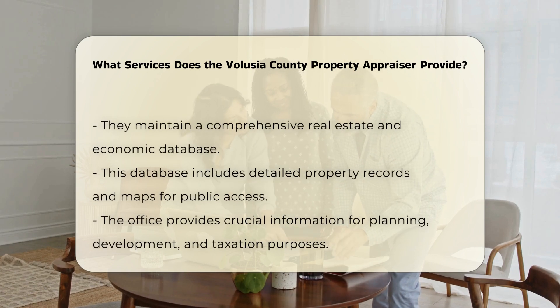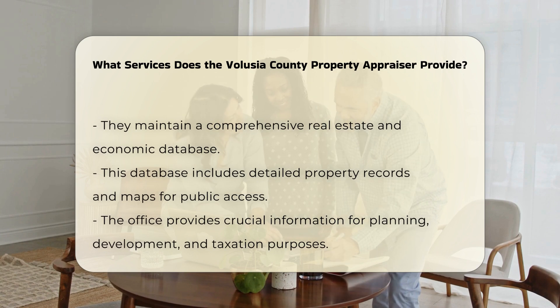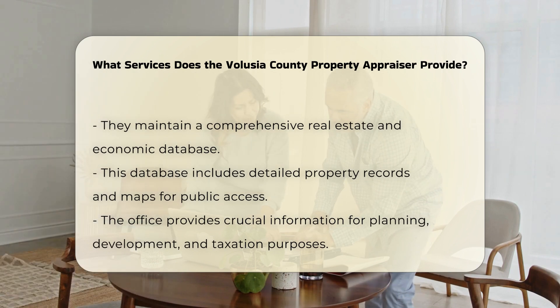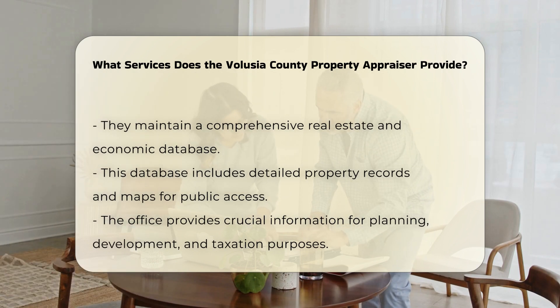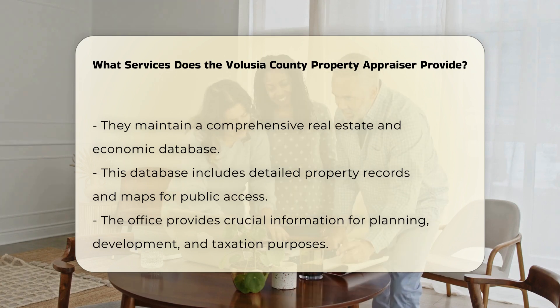One of the main services provided is the assessment of property values. This involves determining the market value of properties to ensure accurate taxation. The office continuously maintains and updates a comprehensive real estate and economic database, which includes detailed property records and maps.